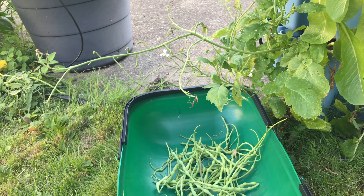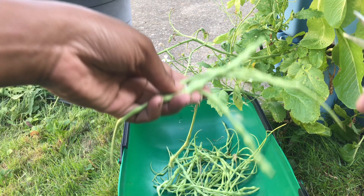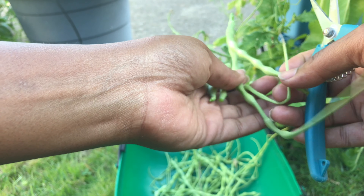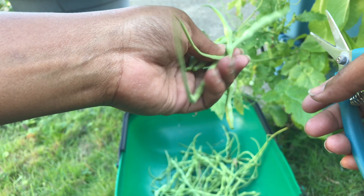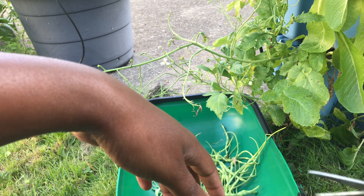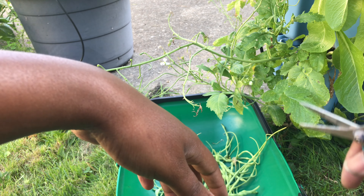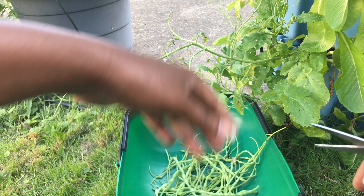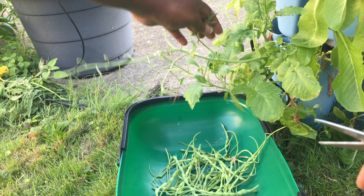Looking at these, I have different sizes here — this will give me a good idea of when I should go ahead and harvest my rat tail radishes.